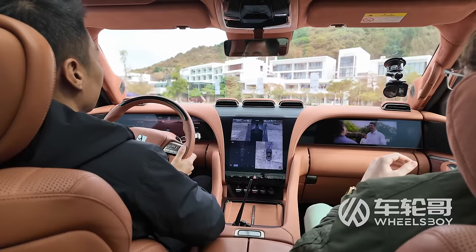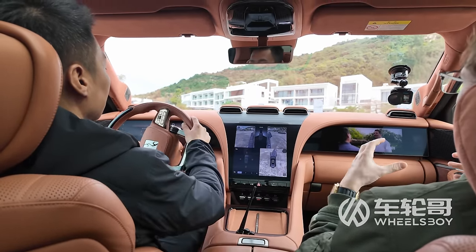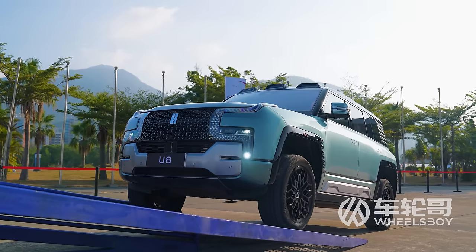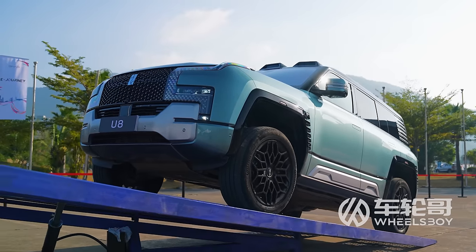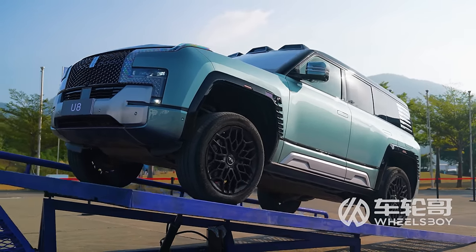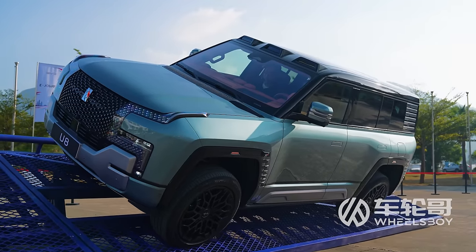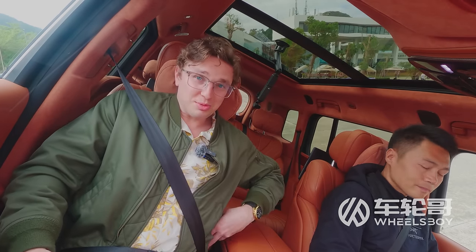Before getting behind the wheel, I had the opportunity to ride shotgun while an instructor took the U8 through a series of off-road obstacles. With an approach angle of 36.5 degrees, a departure angle of 35.4 degrees, a breakover angle of 25.5 degrees, and a maximum ground clearance of 31 centimeters, the U8 handled the challenges drama-free. Sitting at a 26-degree angle, I found the seats surprisingly supportive — turns out as an off-roader, you still need really good bolsters.